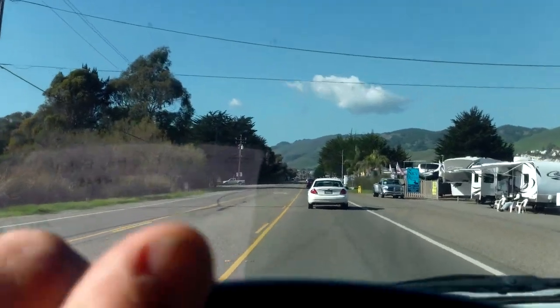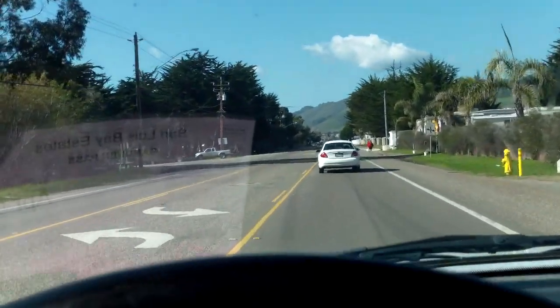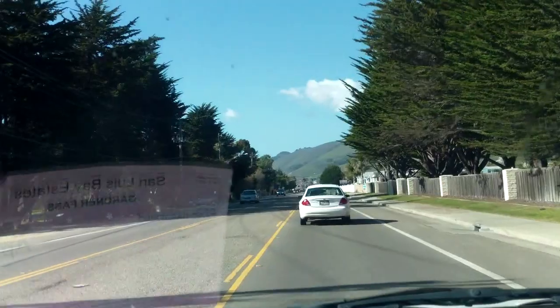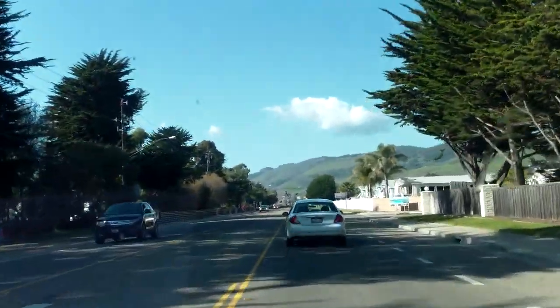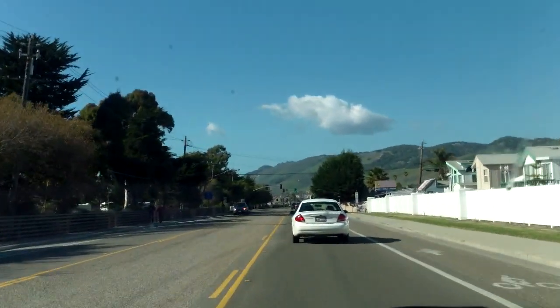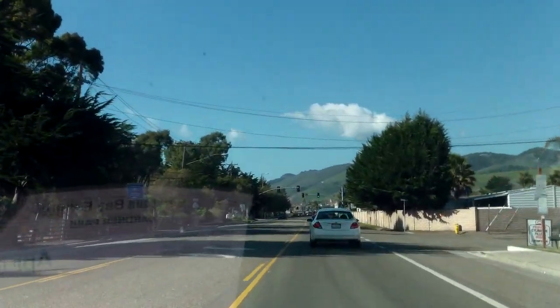We'll get down there and see what we can find. We got a minus tide today — not a super big one, almost 1.0. I think it's like 0.81 or something like that in 2 hours. Went for a night hunt last night to kind of get a feel for it, but it was high tide and we got like a couple pennies. So we'll get down there today and see what we can find.